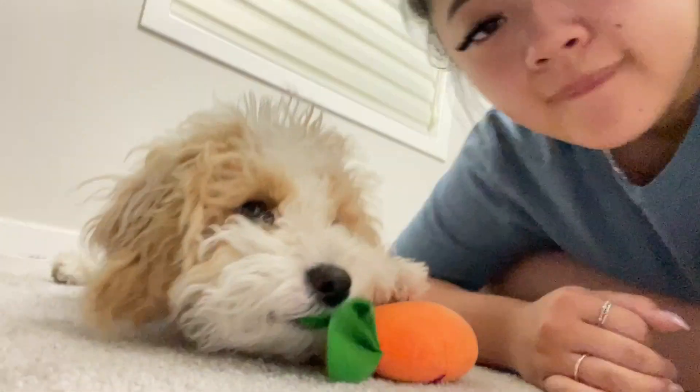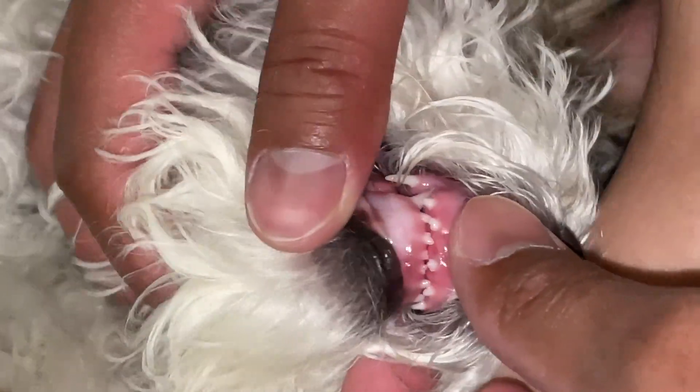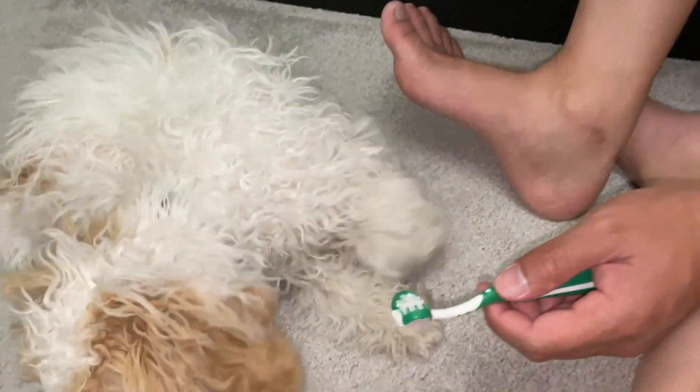We have some exciting news. Timbit lost a tooth! I googled it — dogs have two sets of teeth, baby teeth and adult teeth. I noticed as Timbit was treating one of his toys, one of his front teeth was missing and there was a little bit of blood. See — that's his missing tooth! I'm so proud. I probably hate it. We're going to bed now — he's giving me kisses. Thanks for staying and watching today's video. Say goodnight to your friends, Timbit. Good night!